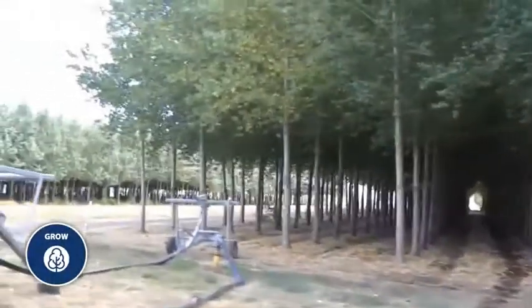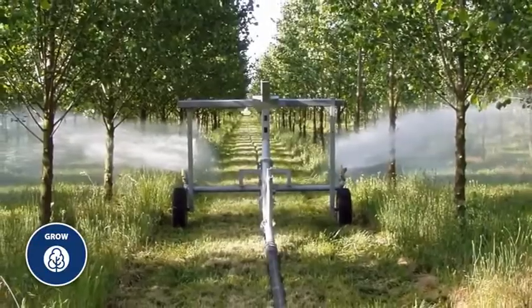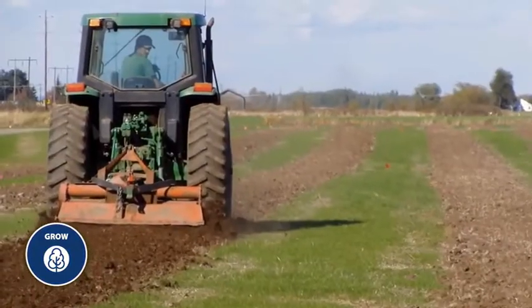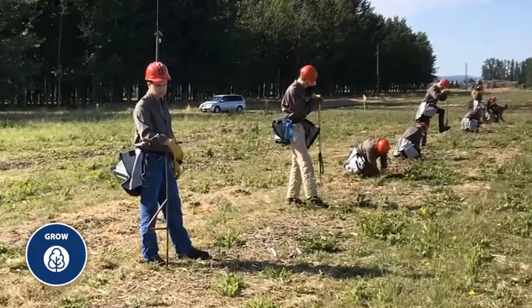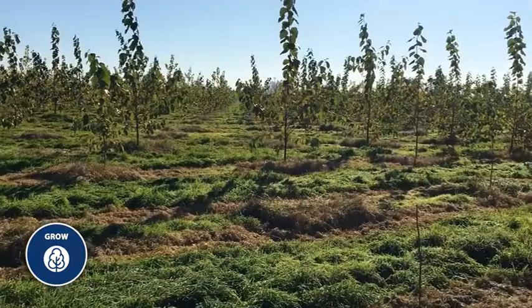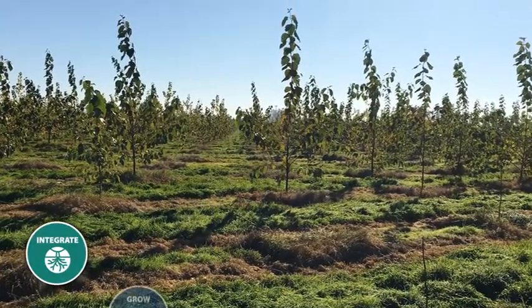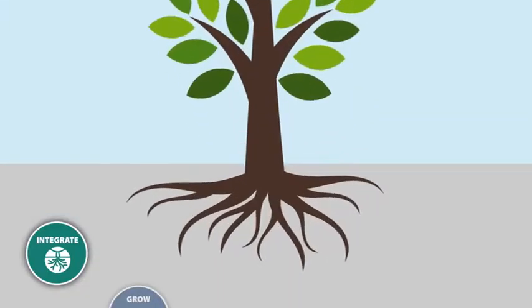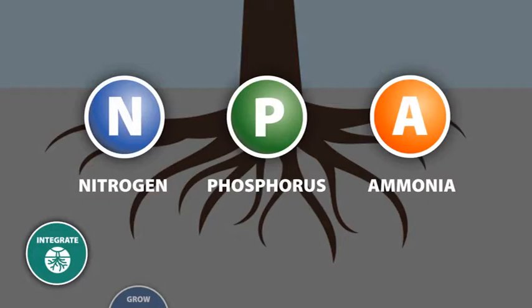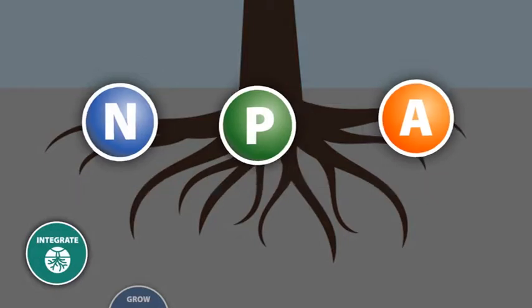Using 100% recycled water and biosolids recovered from wastewater treated on site, we irrigate and fertilize new plantings. As the trees mature, farm staff prunes them and weeds the area to ensure healthy growth. The Poplar's root systems break down the biosolids and absorb essential nutrients, turning waste into food for the trees.